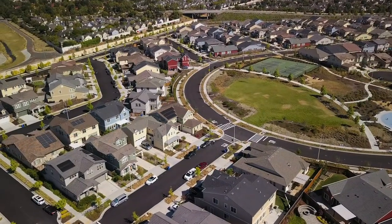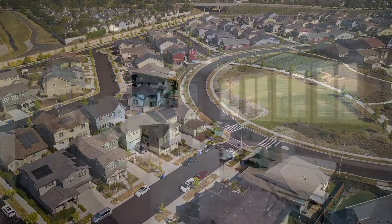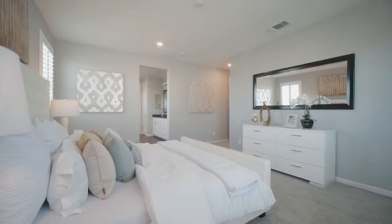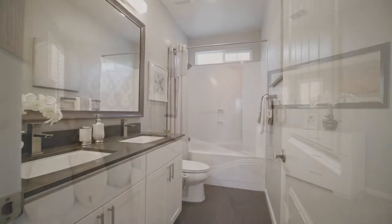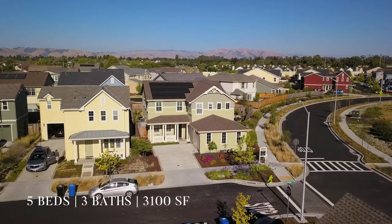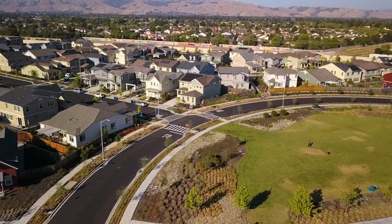Here we are today at 5054 Bonanza in the beautiful Patterson Ranch community in Fremont. This 3,100 square foot home has five bedrooms, three full baths — this one's a beauty. It has over $300,000 in upgrades. I think this house might be for you. Let's go check it out.